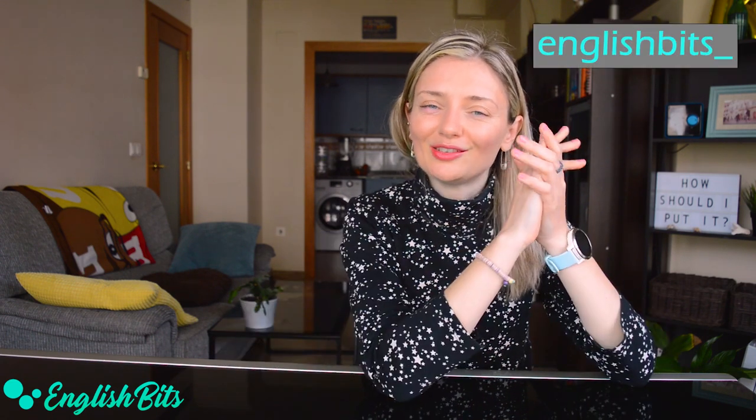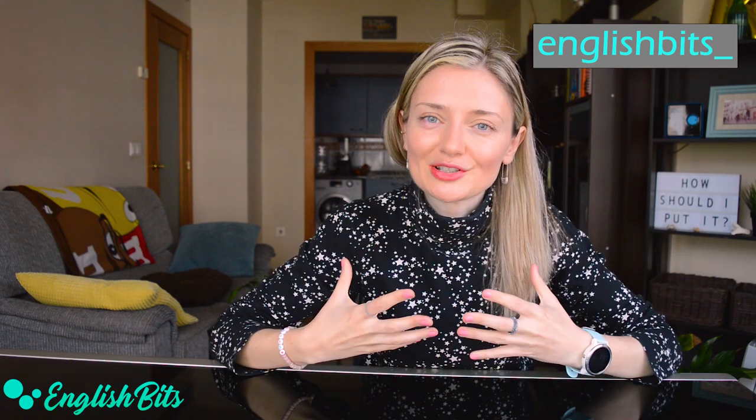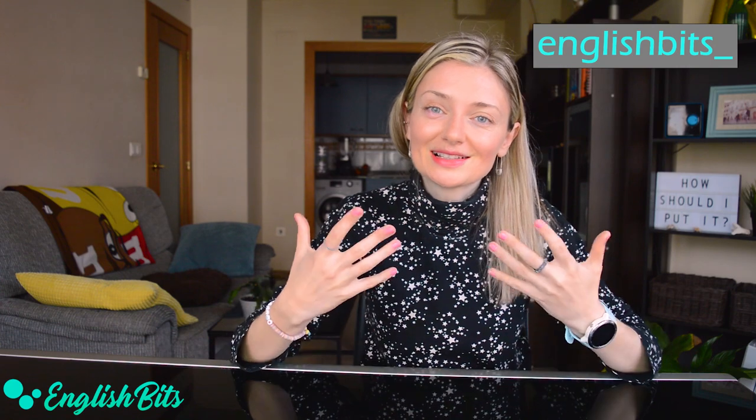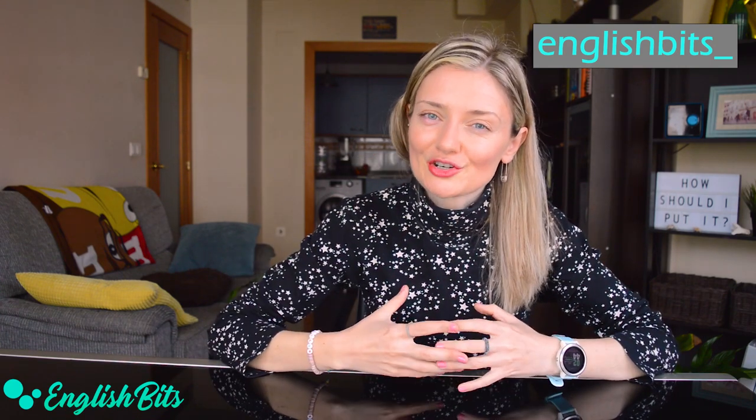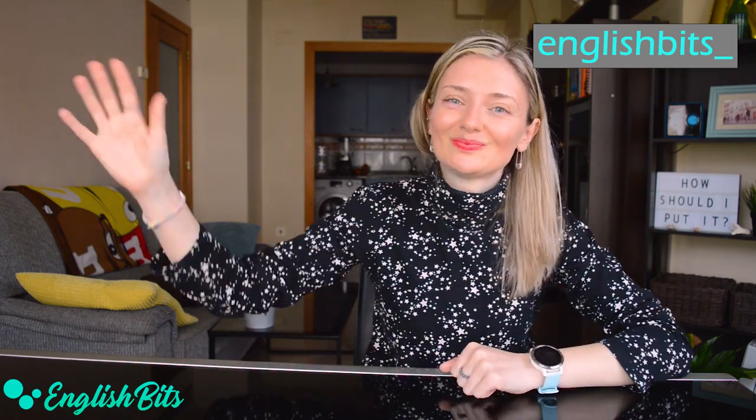So guys, that's it for today. Thank you for watching this short and hopefully useful lesson. Please let me know in the comments below if there was a meaning you didn't know. If you learned something new, give this lesson a huge thumbs up and subscribe to English Bits. You can also catch me on Instagram where I teach English daily. Thank you for joining me today — have a lovely day. Ciao for now!